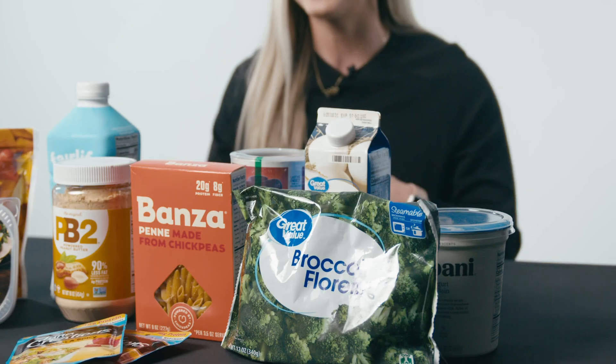So there you have it. Those are my top 10 foods to help you along your weight loss journey. Comment down below and let us know what helps you along your weight loss journey, and we will see you guys next time.